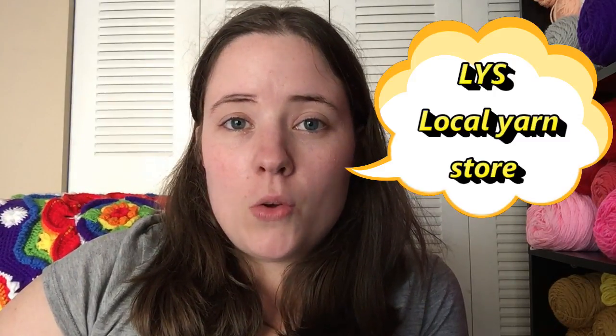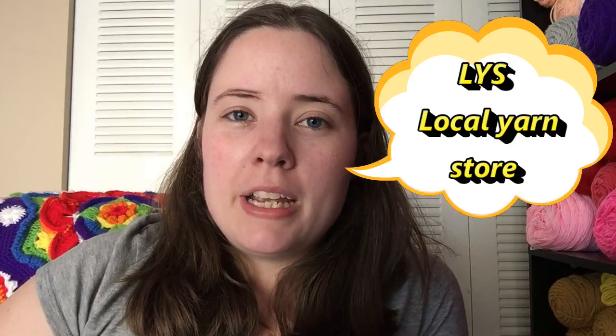LYS is local yarn store. This would be any yarn stores near you that isn't a big box store like Michaels, Walmart, or Hobby Lobby. LYS would be like a little independently owned shop with fancier yarns in it. They do sometimes sell regular yarn, but they mostly carry fancier stuff.